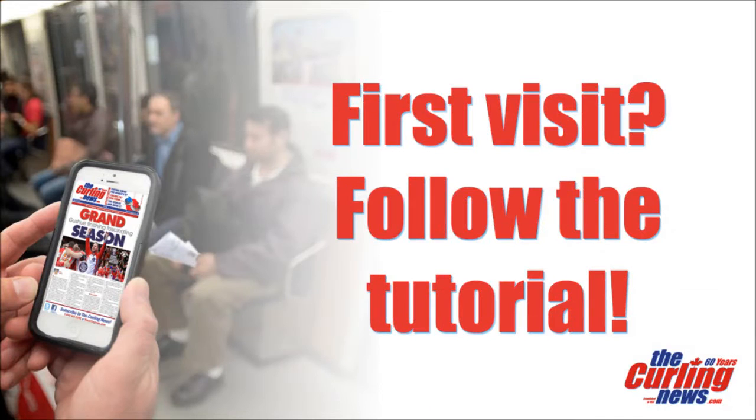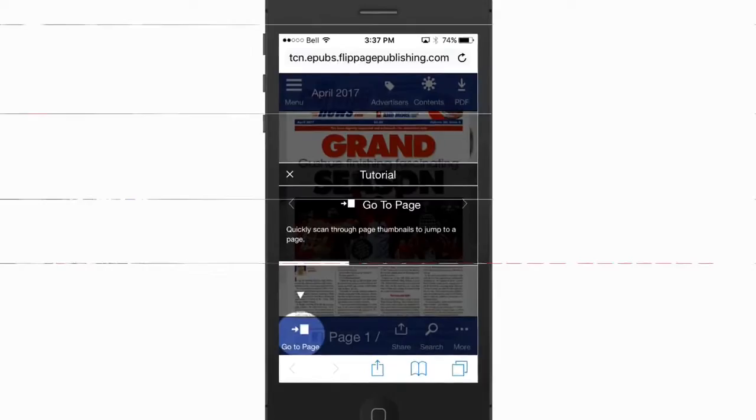If it's your first visit to the new Digital Edition, follow along with the tutorial to make sure you get the most out of your visit. But if you want to get right into it, here are some quick tips.